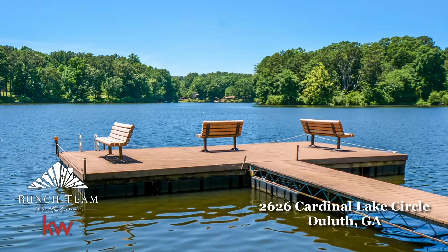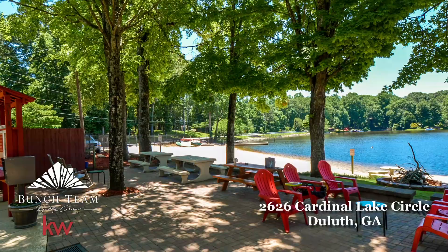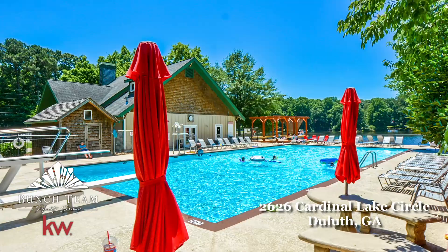You've got Cardinal Lake with a sandy beach, swimming, and pools. Plus on the lake you can kayak, paddleboard, and even have small motorized boats. Lots and lots to love.